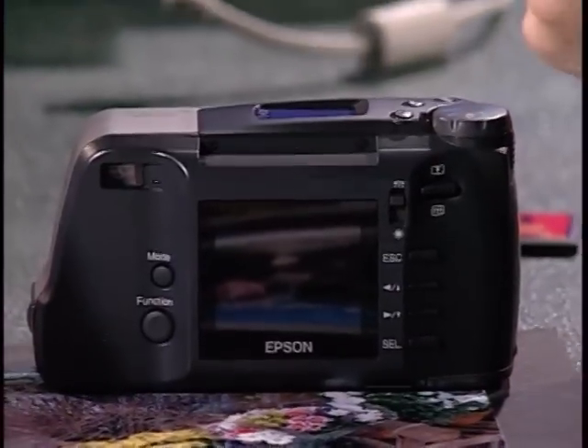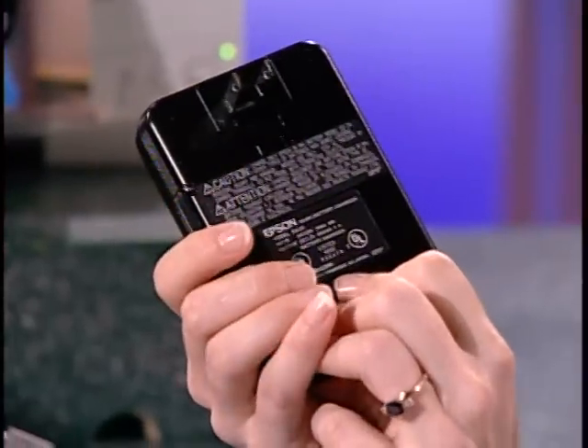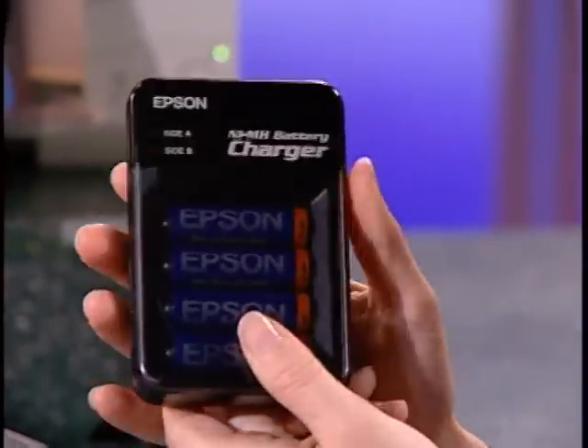Speaking of batteries, that's another weakness — they consume a lot, and if it's rechargeable you may not be able to charge on the road. What's your solution? We have a great pocket-size charger with nickel metal hydride rechargeable batteries built in. You can stick it in your little photo bag or even your pocket. You can also use double-A size alkaline batteries or the rechargeables.